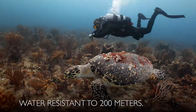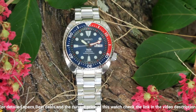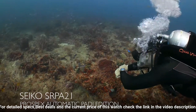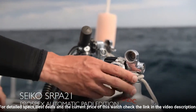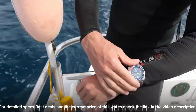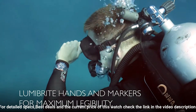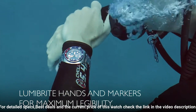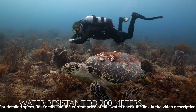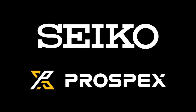Dial window material type: Hardlex. Clasp: 3-fold clasp with secure lock, push-button release. Case material: stainless steel. Case diameter: 44mm. Case thickness: 13mm. Band material: stainless steel. Band width: 20mm. Band color: metallic. Dial color: blue. Calendar: day-date. Movement: automatic with manual winding capacity. Water resistant depth: 200m. Cal. 4R36 movement, 24 jewels, power reserve approximately 41 hours, magnetic resistance 4,800 A/m. Hacking.